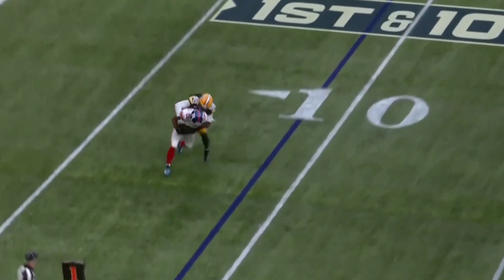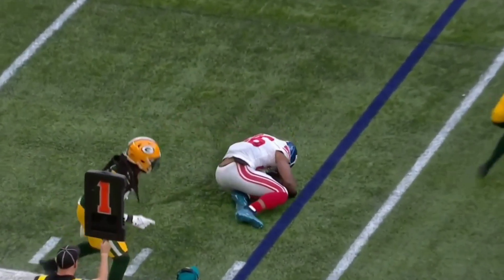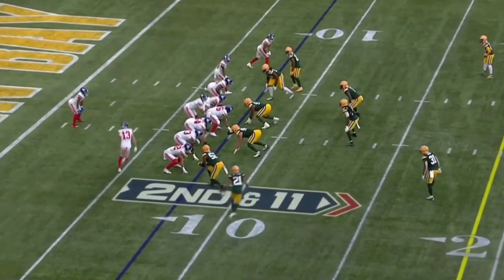This first play is that quick out to Saquon Barkley. He gets landed on kind of hard, injures his shoulder, and has to step out of the game.